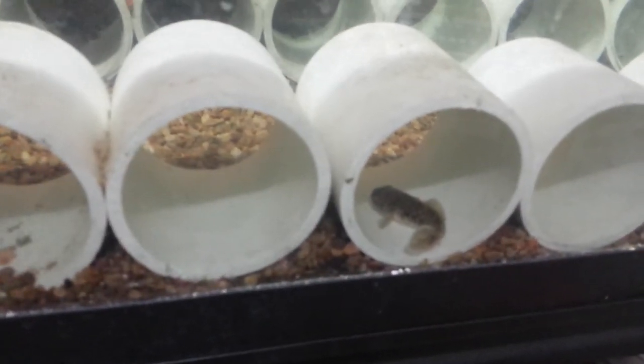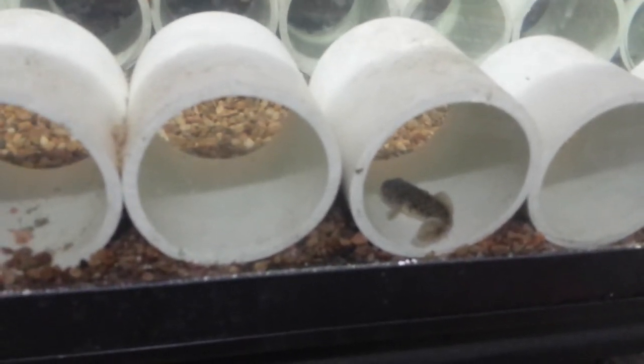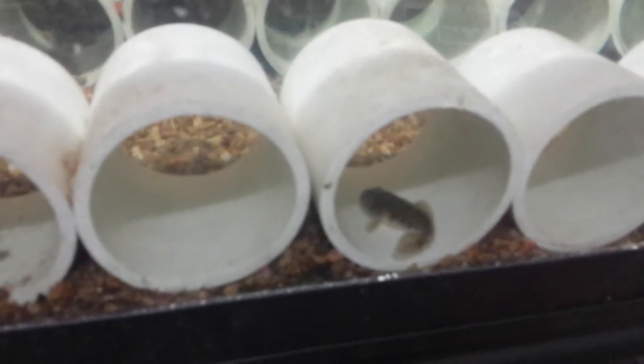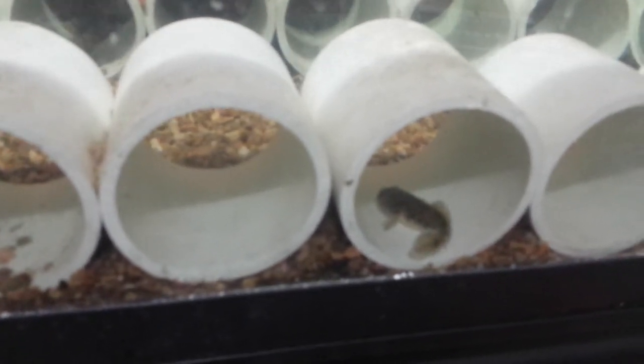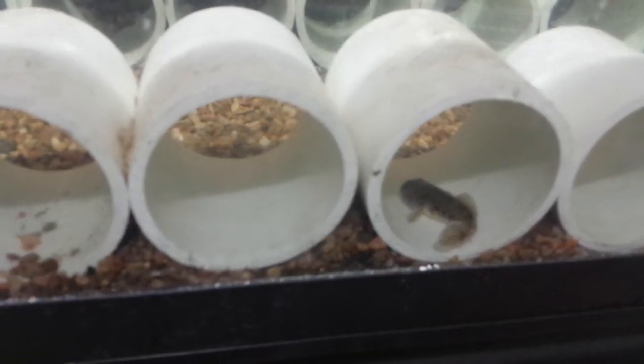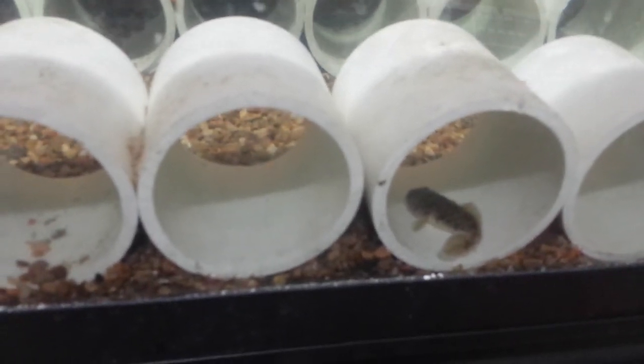I set up a trap with bacon and pink salmon, and to my surprise, I got a goby. I've been at this spot for over a year fishing. I haven't been capturing and studying for a year — it's been about eight months — but I'm pretty familiar with the types of fish in there.